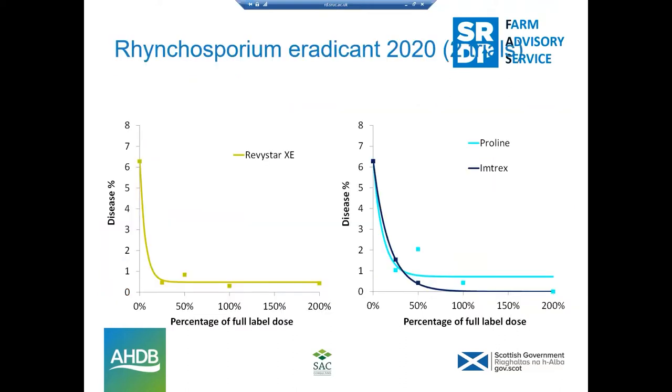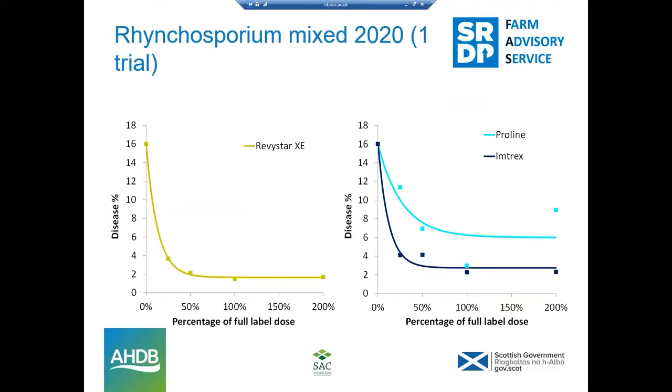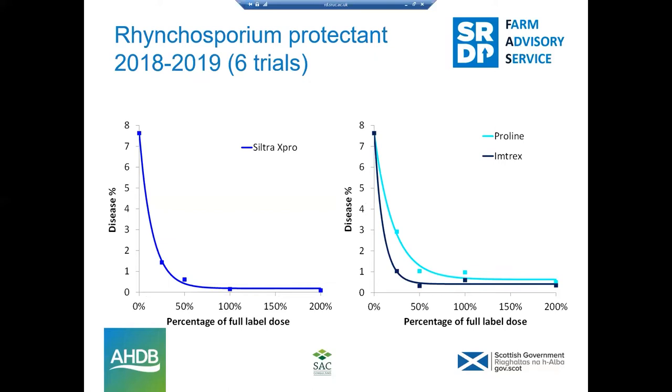For Rhynchosporium eradicant activity, Revistar shows very good control — not far off Imtrex, slightly ahead of Proline. In a mixed protectant and eradicant situation, there's a clear difference in the efficacy of Revistar compared to Imtrex and Proline. Imtrex is still doing well; Proline a bit further behind in these mixed situations. In a protective situation, Siltra X Pro is still doing well against Rhynchosporium. The addition of Bixafen is helping, so in terms of Rhynchosporium protection we've still got good options available.